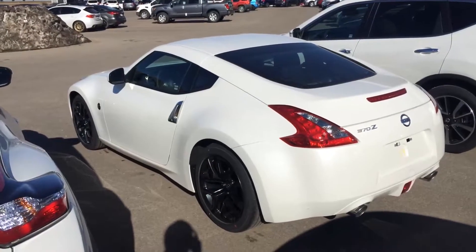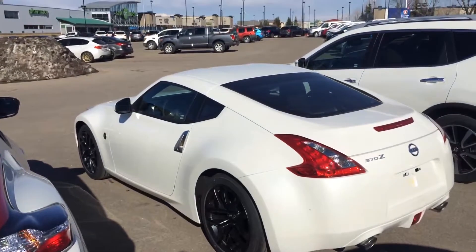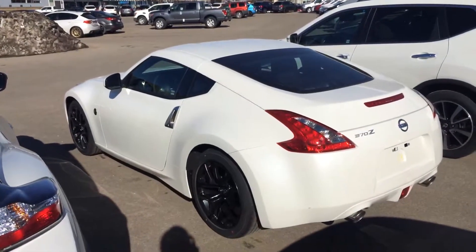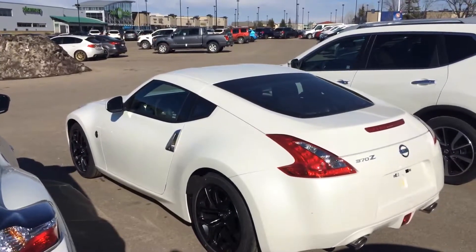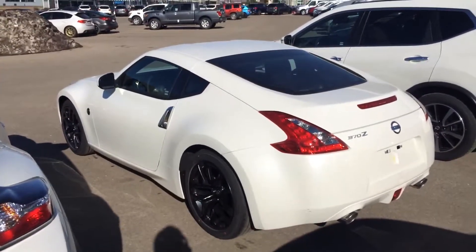So once again Mike, this is Reid from Sherwood Nissan. This is the 2017 370Z. Tons more to see on this car — it's an amazing car, so come visit me at Sherwood Nissan. I'd love to show it to you, take it for a ride and see what you think. Thanks for watching Mike.